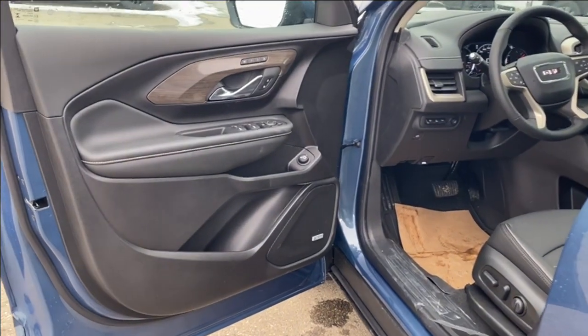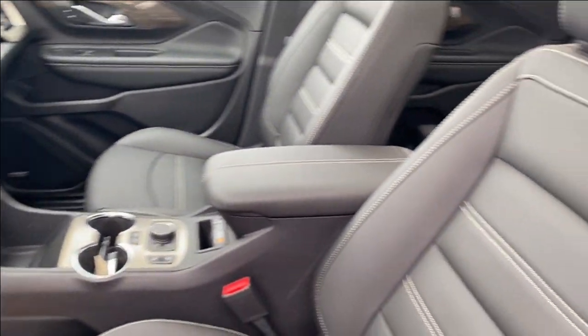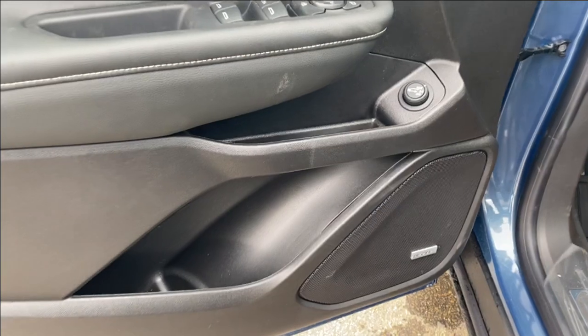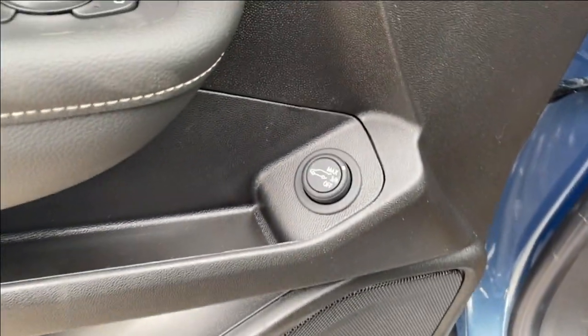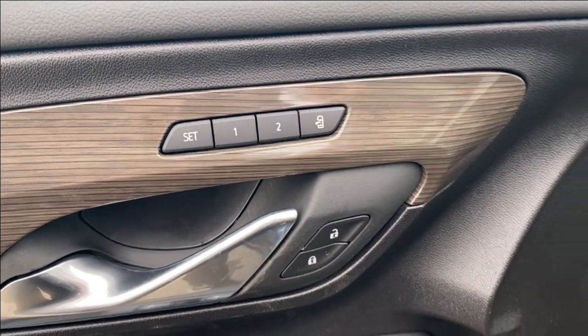First let's take a look at the interior. You have that jet black finish on the door panel as well as along the dash at the front of the vehicle, center console, and the seats. Storage on the bottom and center of the door panel next to the Bose audio system and power liftgate controls. Power windows, mirrors, and locks with memory settings for the driver's seat and mirrors.